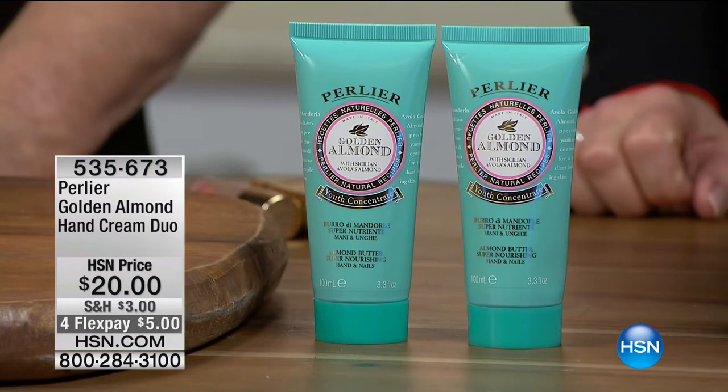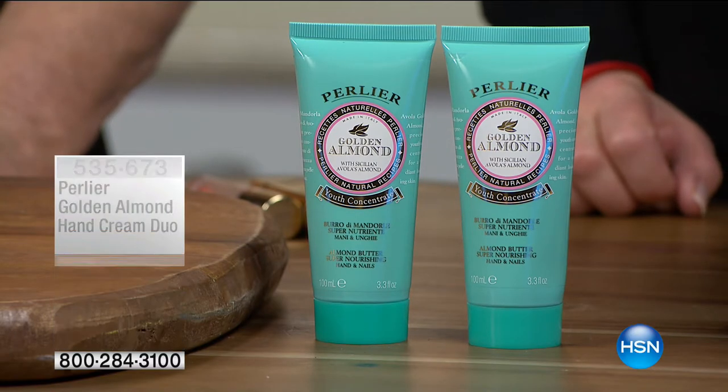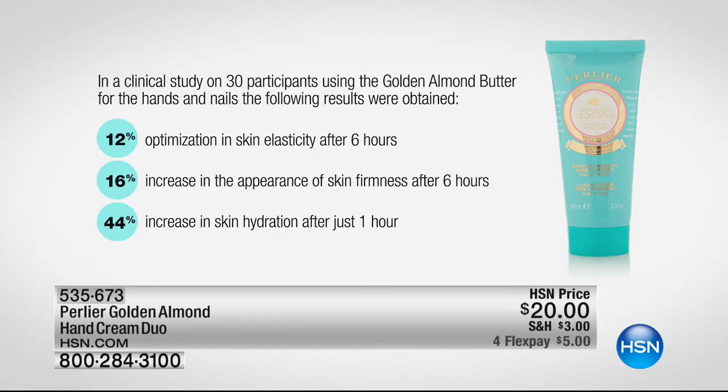This is one of the best clinicals we've ever brought to market — an anti-aging clinical for a hand cream, and you're getting two for the price of one. There's a 12% optimization in the elasticity of the skin — elasticity means your skin bounces back, a sign of youthfulness. We also saw a 16% improvement in firmness. Combining elasticity with firmness is very difficult; we achieved both within the first six hours, plus a 44% increase in hydration after one hour.